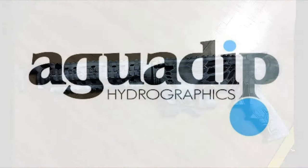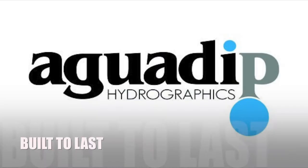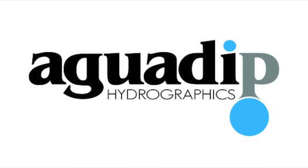Aquadip's process is thorough. From the durable base coat, the premium graphics, to the tough clear coat, we make your customized item built to last. When you want customized hydrographic or powder coating that will last forever, dip it with Aquadip.